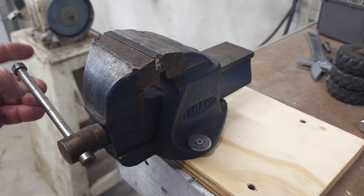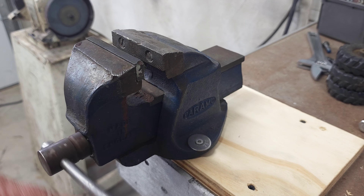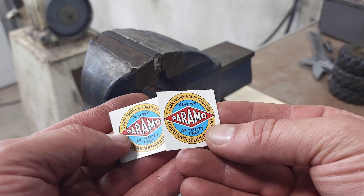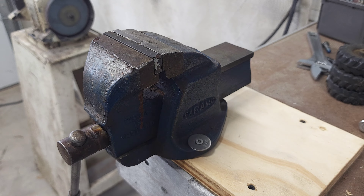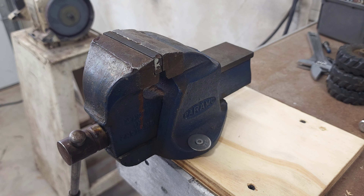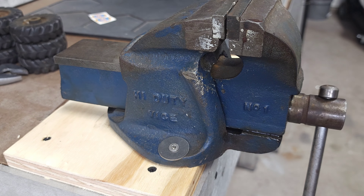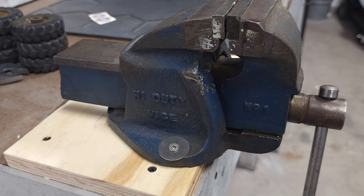This is something I found last week — a Paramo vise. I'm mounting it here temporarily just to give it a test drive. It's three-inch jaws and definitely needs to be cleaned up; I gave it some oil but it's still pretty stiff. This is the second Paramo vise I've ever owned — I once had a six-inch one, which was huge; this is a three-inch. I have stickers I bought off eBay that I'd like to put on once it's cleaned up, and I do have the base for it as well. Very solid little vise — it's the Paramo High Duty Vise, number one, three-inch jaws.